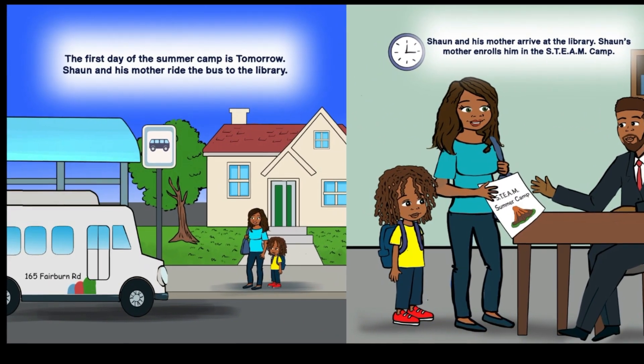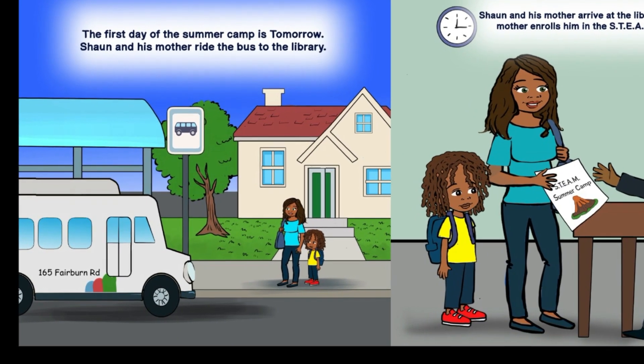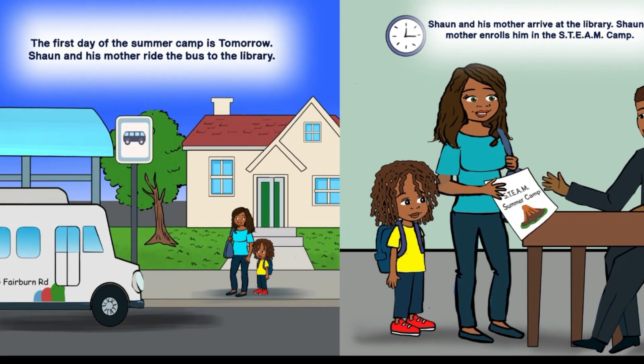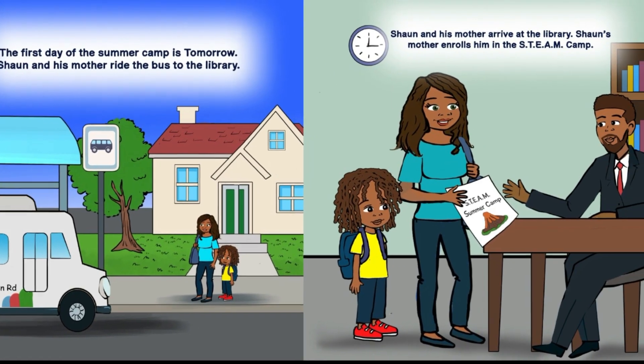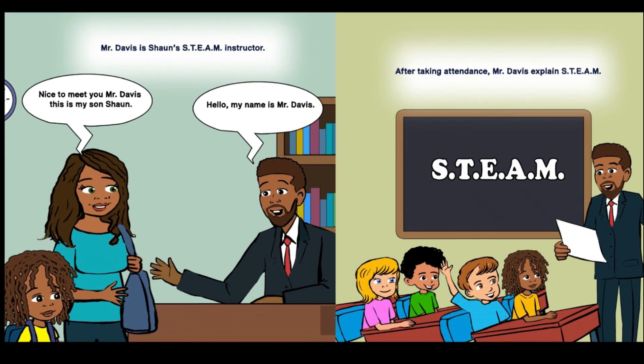The first day of the summer camp is tomorrow. Sean and his mother ride the bus to the library. Sean's mother enrolls him in the STEAM camp. Mr. Davis is Sean's STEAM instructor.